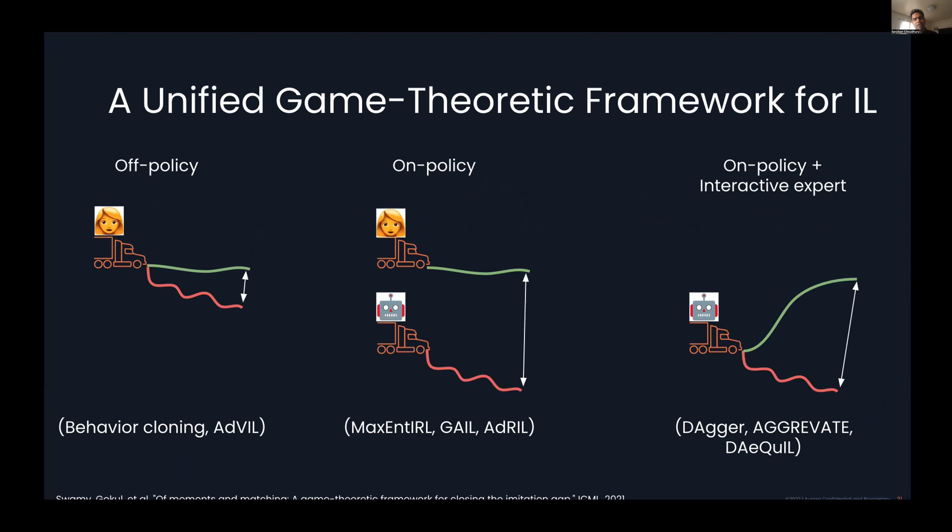The cool thing is that this framework isn't just one algorithm — it captures an entire family of imitation learning algorithms that fall into one of three categories based on how you choose your starting state for the human or the learner. You have off-policy methods where the starting state is where the human visits, on-policy methods where you roll out the learner and see what states they visit, or interactive expert methods that show the learner how to recover from states the learner visits. It's nice to have this unifying framework that combines feedback from all three regimes.